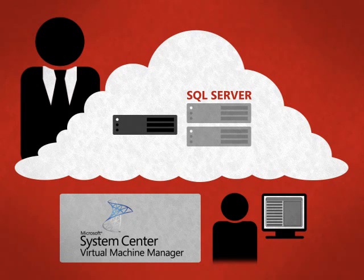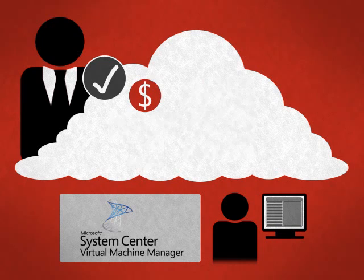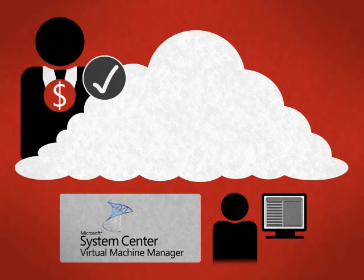Once an administrator in the database team has registered and been approved for Self-Service Provisioning, they can run through a very straightforward web-based interface to create a virtual machine and even set a decommissioning date for automatic decommissioning and a cost center to assign costs of usage to the database team for metering purposes.